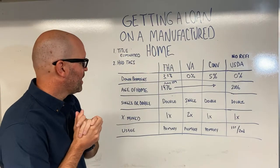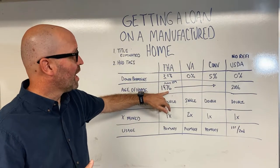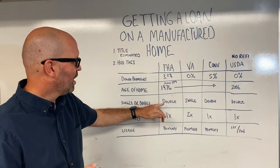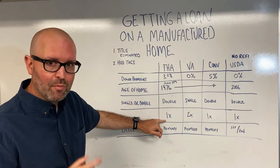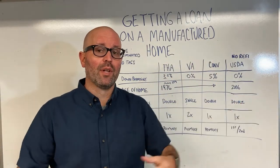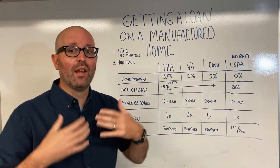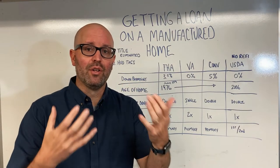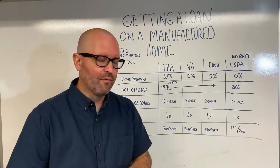For FHA, the down payment is the same — it's 3.5%. The home cannot be built before June 15th, 1976. It has to be a double-wide. It can only be moved once, meaning it's built in a factory and then moved to the property, and that's the only time the home can be moved. With all FHA financing, when purchasing a home, it has to be your primary residence. You can't buy it as a second home or an investment property.